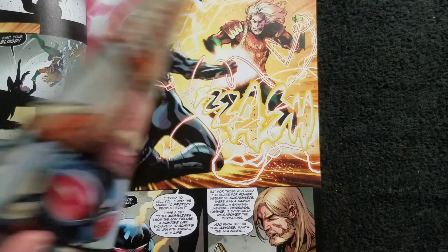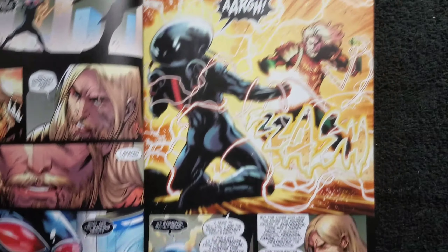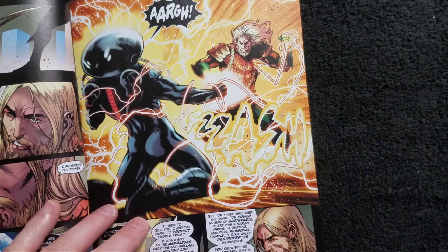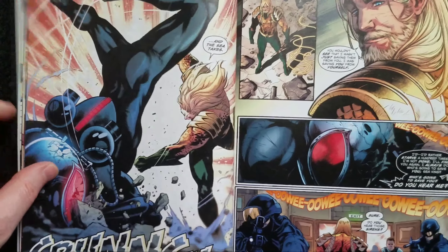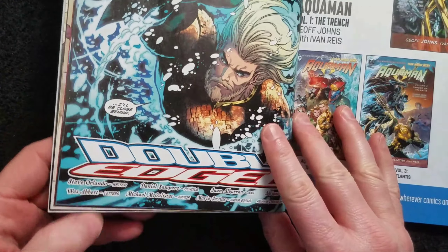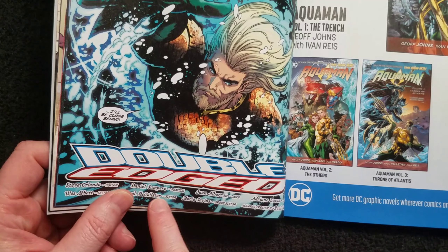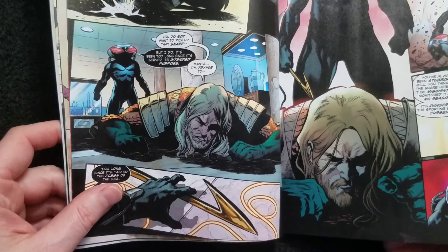Manta attacks him with the snare, but it turns out the snare is actually cursed so it turns on its wearer. Then Aquaman just lays him out — kaboom. The story is short, only 16 pages, but it's pretty solid. The story is written by Steve Orlando with art by Daniel Sampir and inks by Juan Al Byron. Overall it's pretty good, though the action has a couple of awkward transitions.